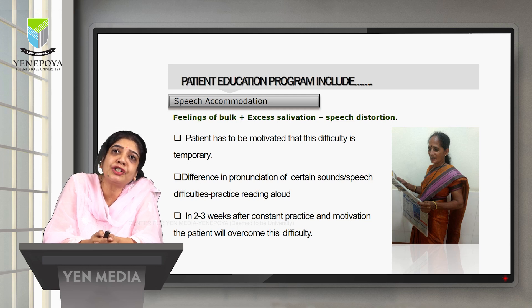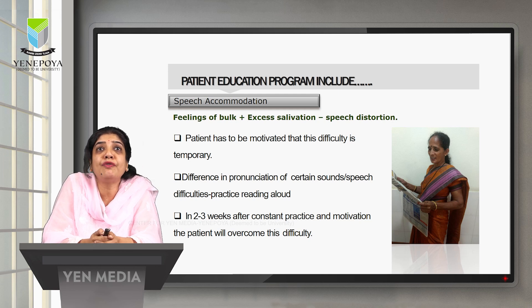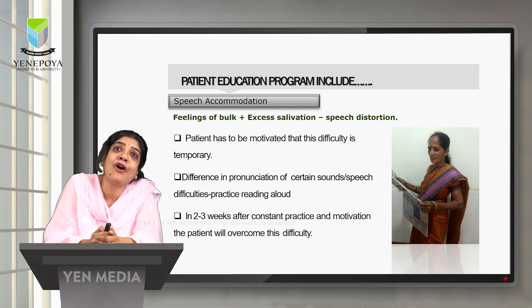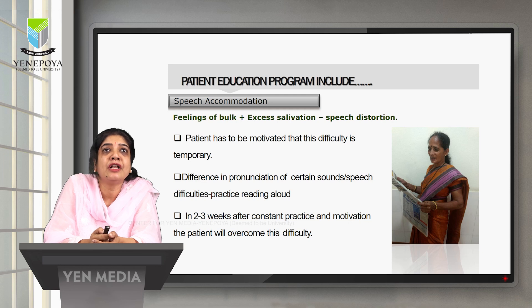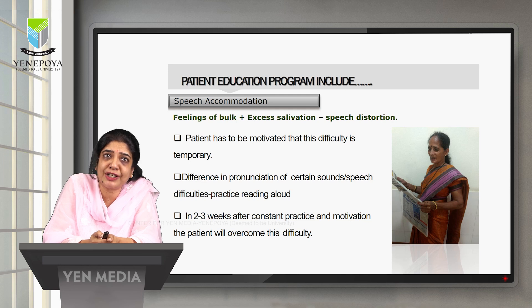Speech distortion is especially evident during the pronunciation of certain sibilant sounds, and the fluency of speech will also be affected. The patient should be advised and encouraged to read aloud at home — reading with slower speech removes intense concentration on how they sound to themselves. In the next two to three weeks, with constant practice and motivation, the patient will overcome this difficulty.